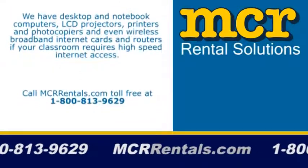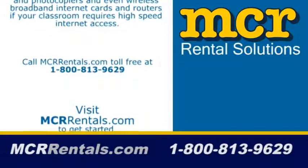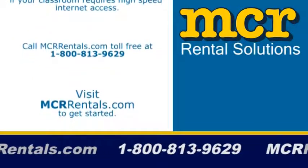Printers and photocopiers, and even wireless broadband internet cards and routers if your classroom requires high-speed internet access.